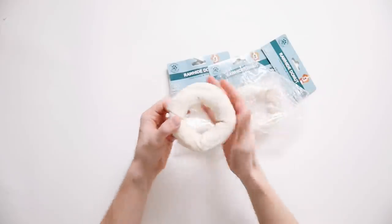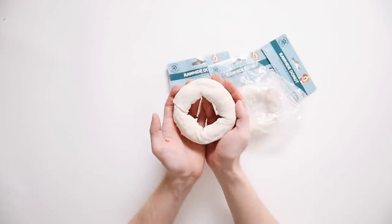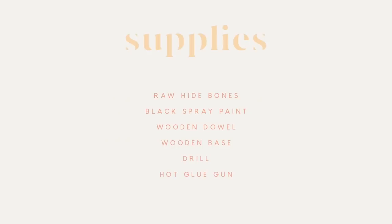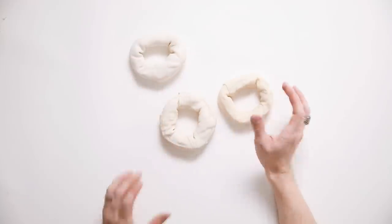Moving into project number three: I really wanted to create more of those decorative objects I've been loving for shelf spaces. I'm using rawhide donuts in this project. I do want to give a disclaimer that I had literally zero idea these were made from animal products — I really did think rawhide was just some man-made material. It actually is made from animal products, so I just want you to be aware of that.